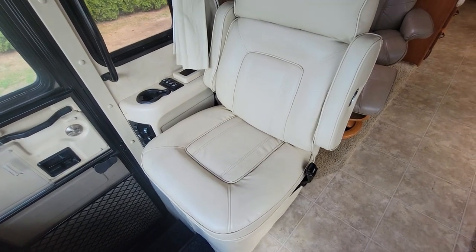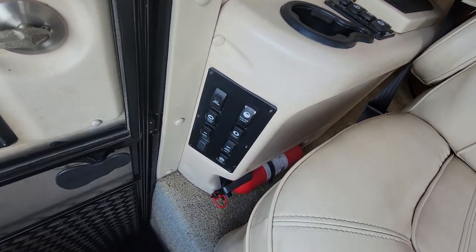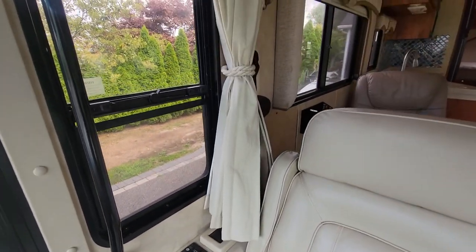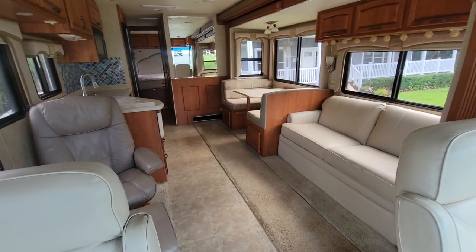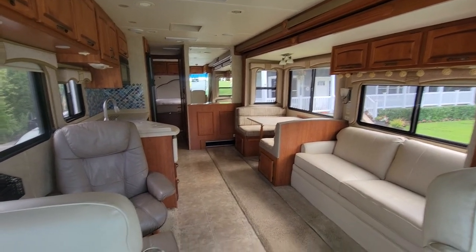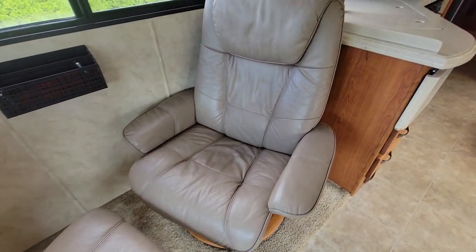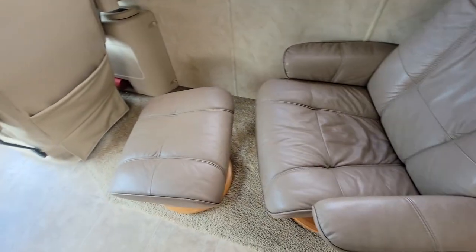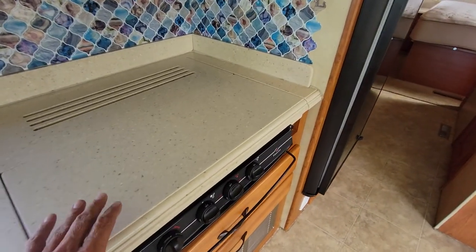These captain's chairs spin around. Super clean, nice clear windows, double shades — lots of room; really enjoyed it. Got a reclining lounge here with an ottoman, double sink, all stainless steel, three-burner stove.